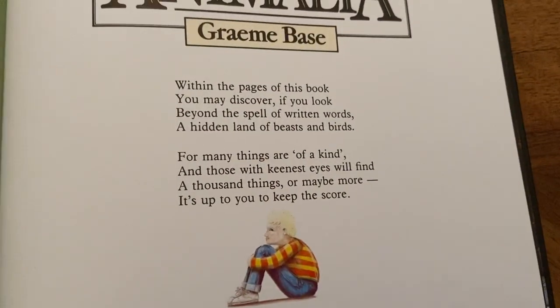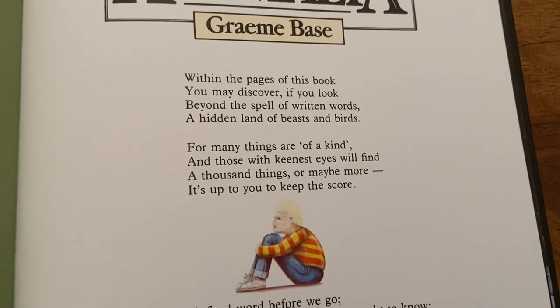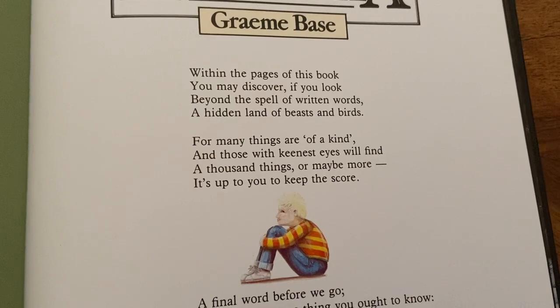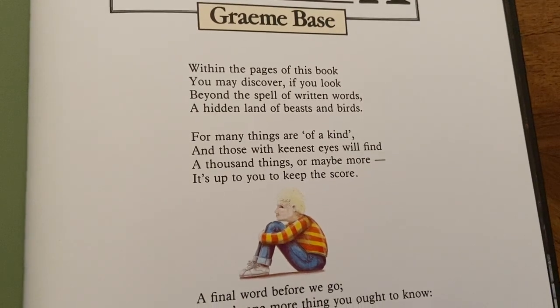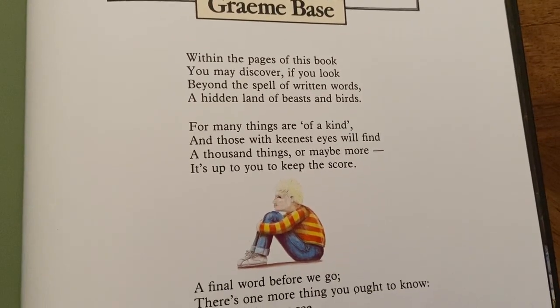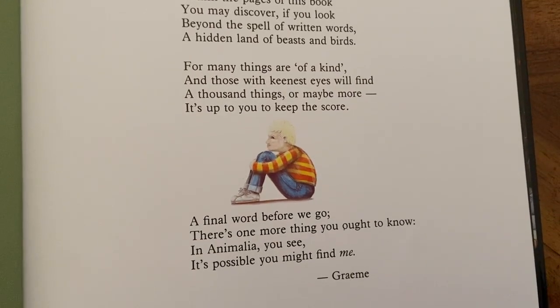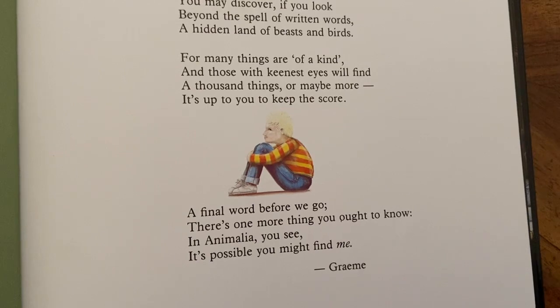Within the pages of this book you may discover, if you look beyond the spell of written words, a hidden land of beasts and birds. For many things are of a kind and those with keenest eyes will find a thousand things or maybe more. It's up to you to keep the score.